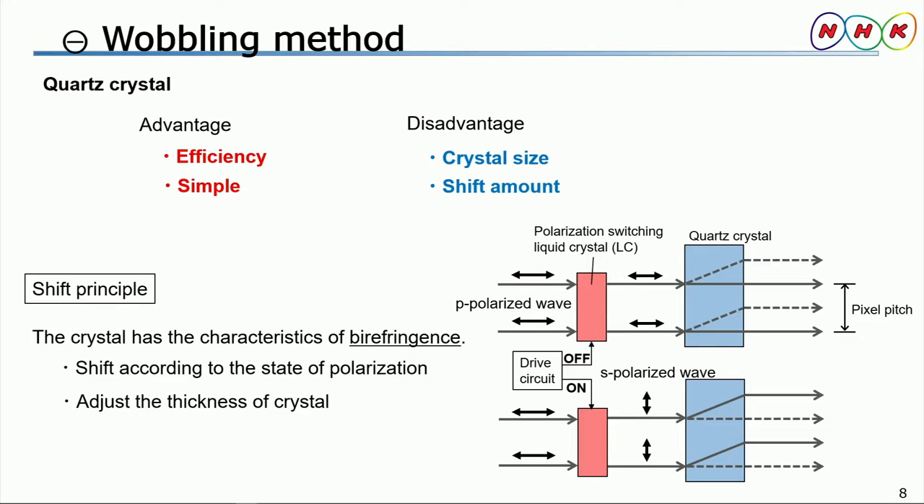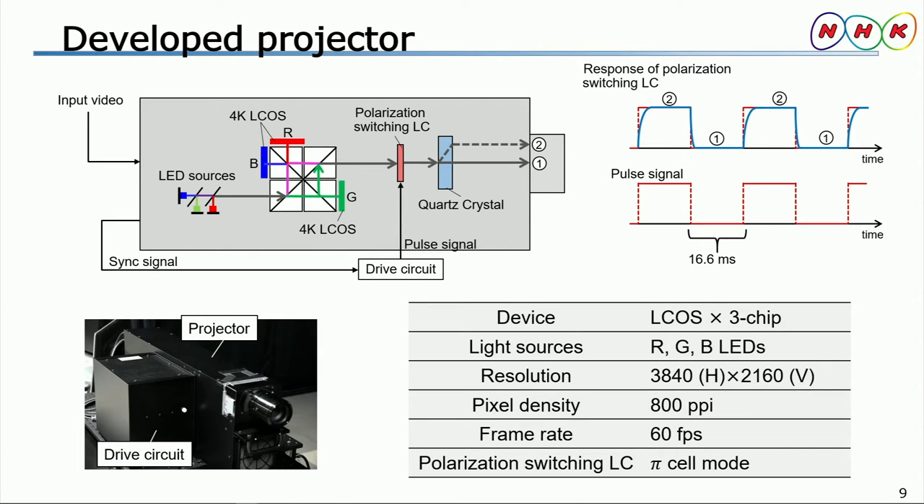To realize the wobbling method, the polarization state of the incident light is switched using a polarization-switched liquid crystal, or LC, via the drive circuit. We have newly developed a compact 4K projector with a wobbling device for 3D displays. A pulse signal repeating on and off at 60Hz is input to the LC, and the LC response is shown in this video.